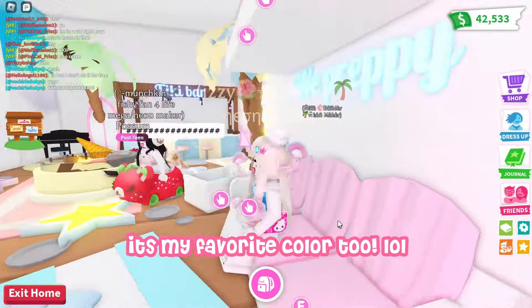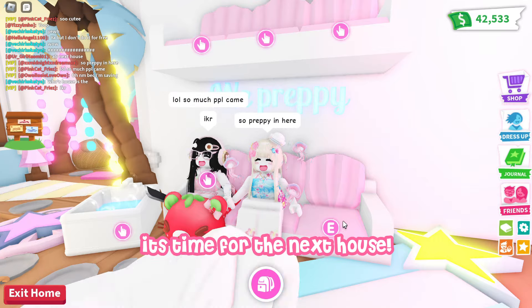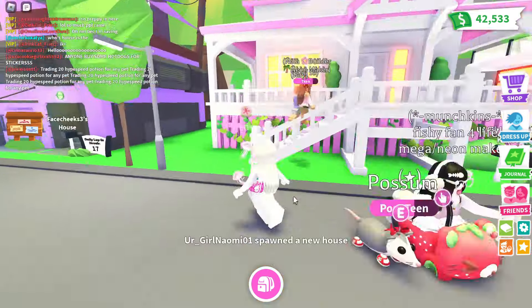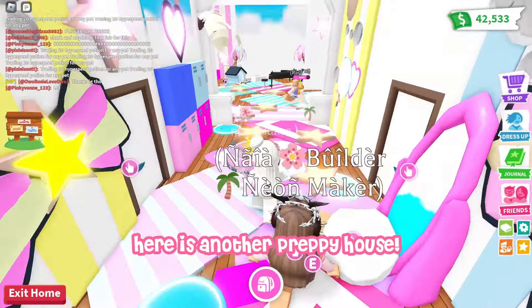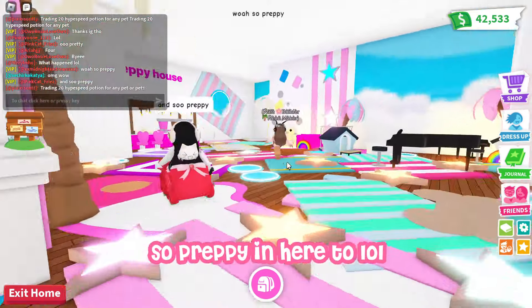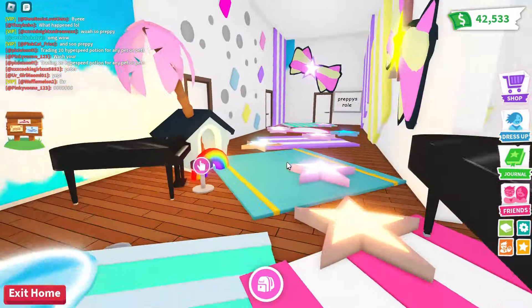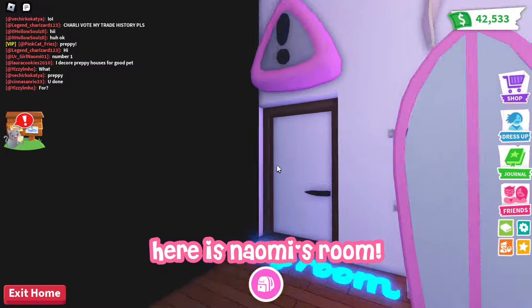It's so preppy in here! It's time for the next house. Here is another preppy house — so preppy in here too! The preppy style gives me summer vibes. Here is Naomi's room.